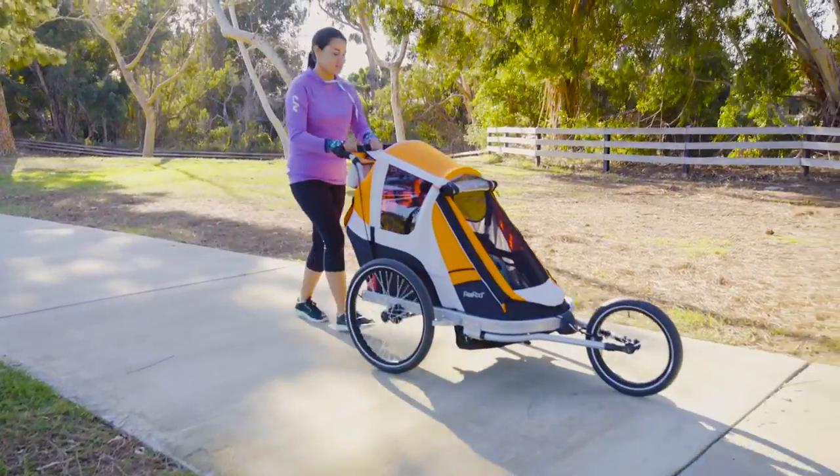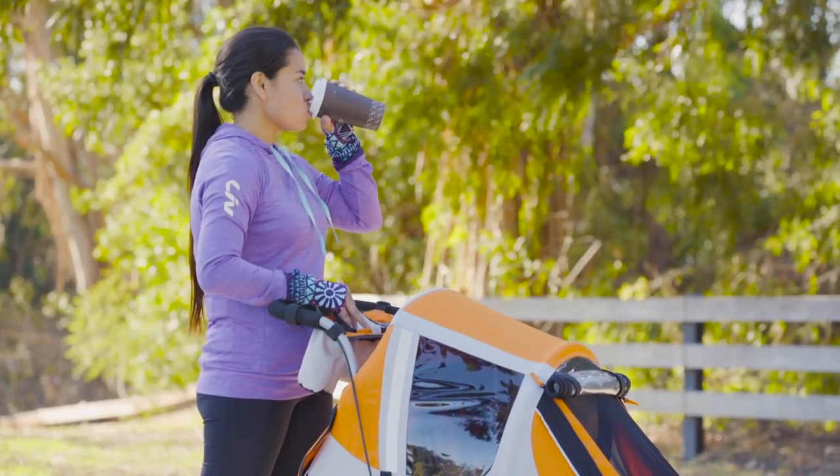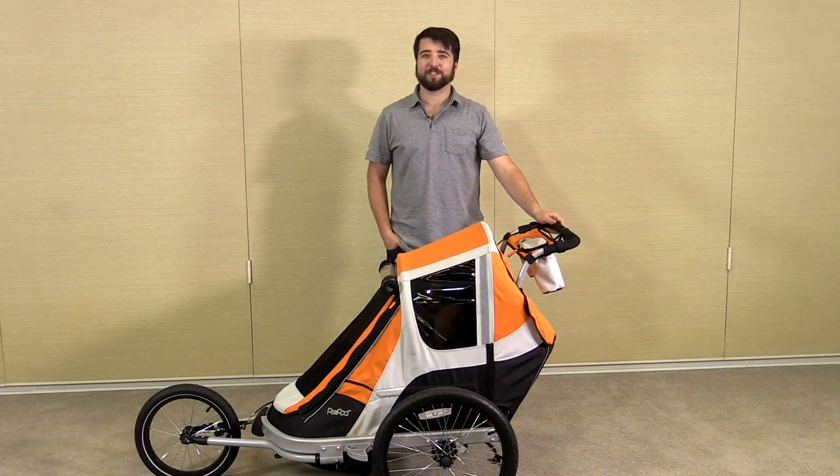The Peapod is only available at Giant retailers and also on the Giant website, so make sure everyone enjoys the ride. Hey! What? I'll enjoy the ride a lot more if we can get rolling.